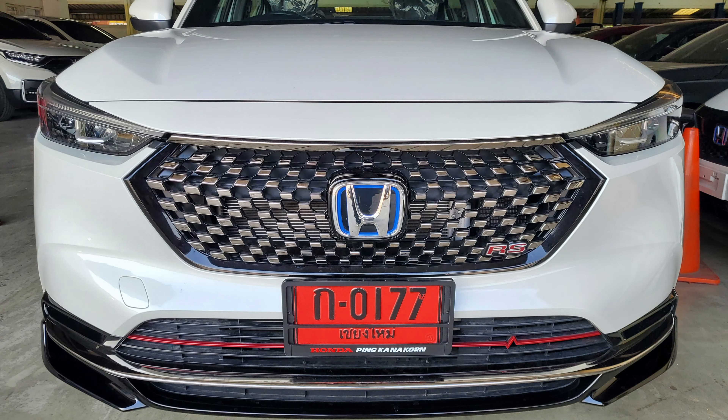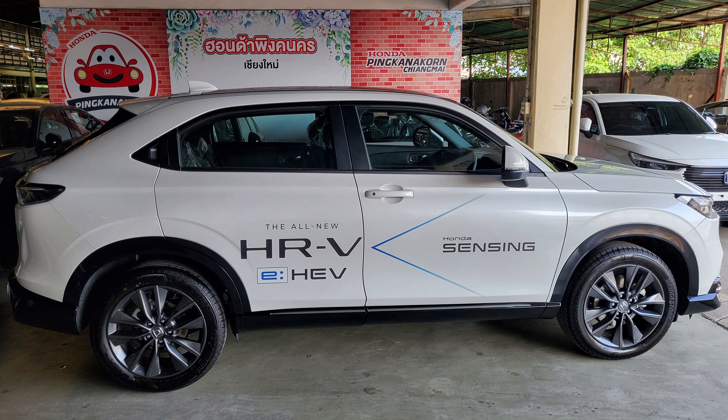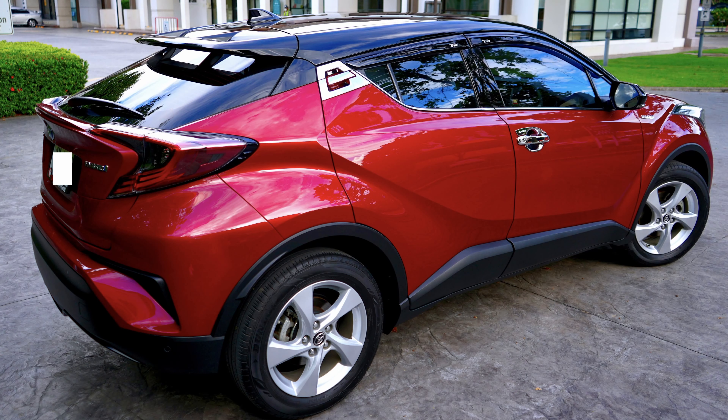My second option was the Honda HRV, still hybrid, very beautiful car with a nice interior, but unfortunately they also had a five to six month waiting list — too long. Finally I went to Toyota and found this one, the Toyota CH-R. It's a beautiful, sporty-looking car. It looks different — some people think it looks weird, but to me it just looks different and sporty.